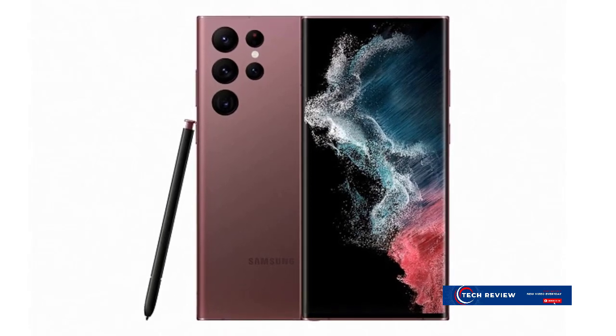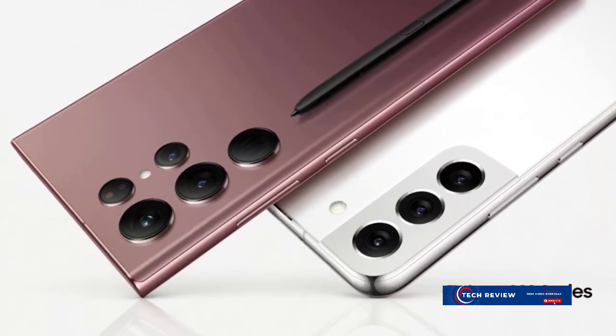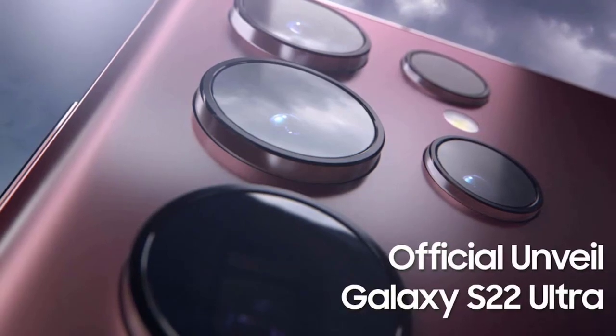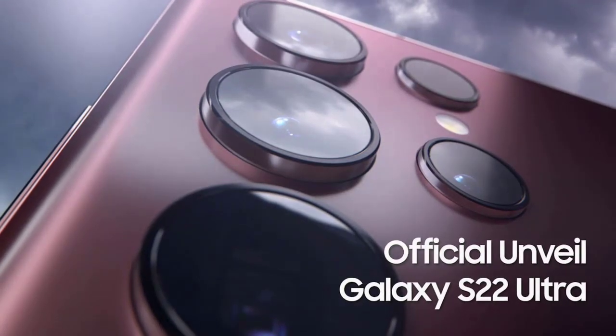And so we come to the end of our in-depth look at the Samsung Galaxy S22 Ultra. What do you think of this incredible device? Share your thoughts in the comments below, and remember to like, share, and subscribe for more insightful tech reviews and updates. Stay tuned, stay curious, and most importantly, stay tech savvy.